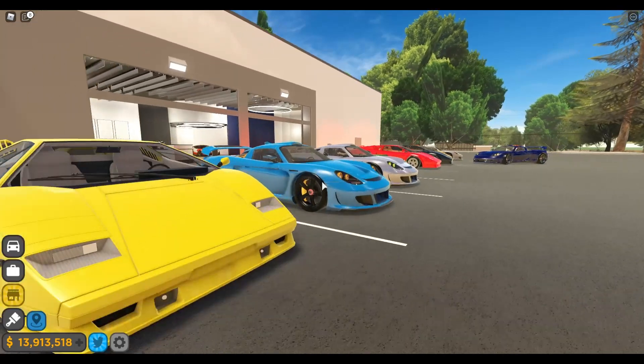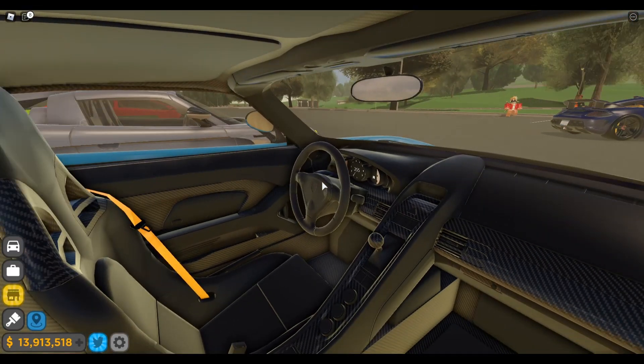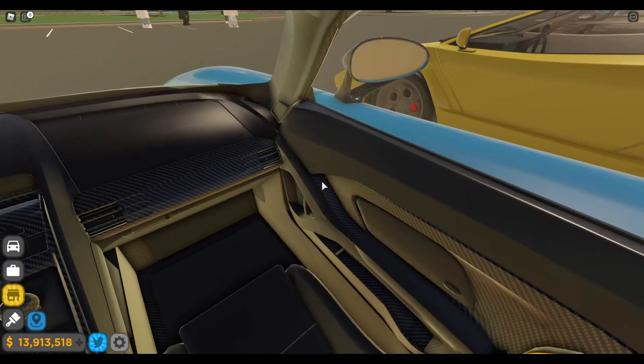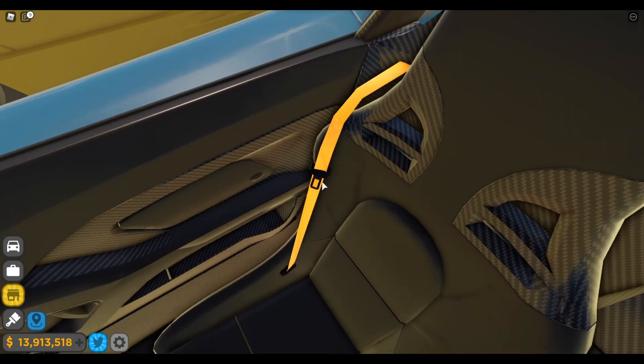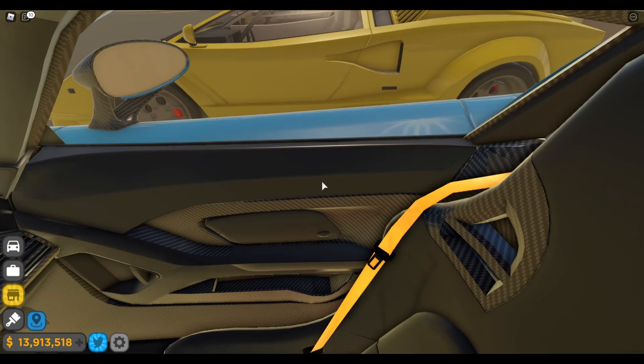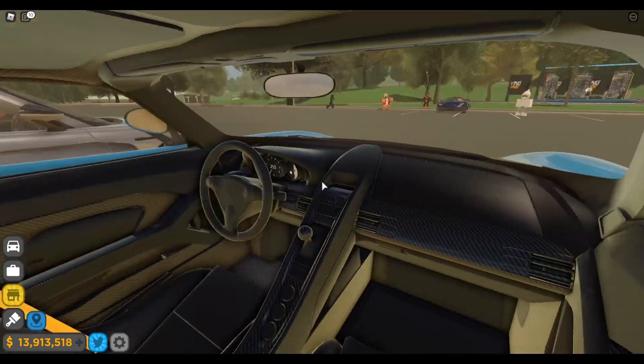I'm gonna show you the interior real quick. So this is the Gembala interior — pretty nice. You've got the carbon fiber on the steering wheel, and my favorite part is the secondary color on the seatbelt, so you can have red, green, purple, whatever seatbelt color you want depending on what secondary color you choose. That's definitely one of my favorite features of this car.